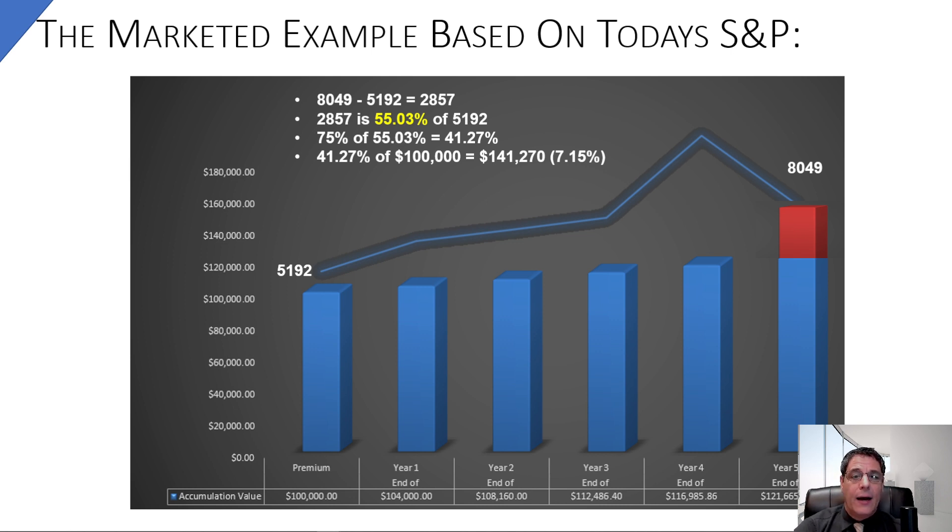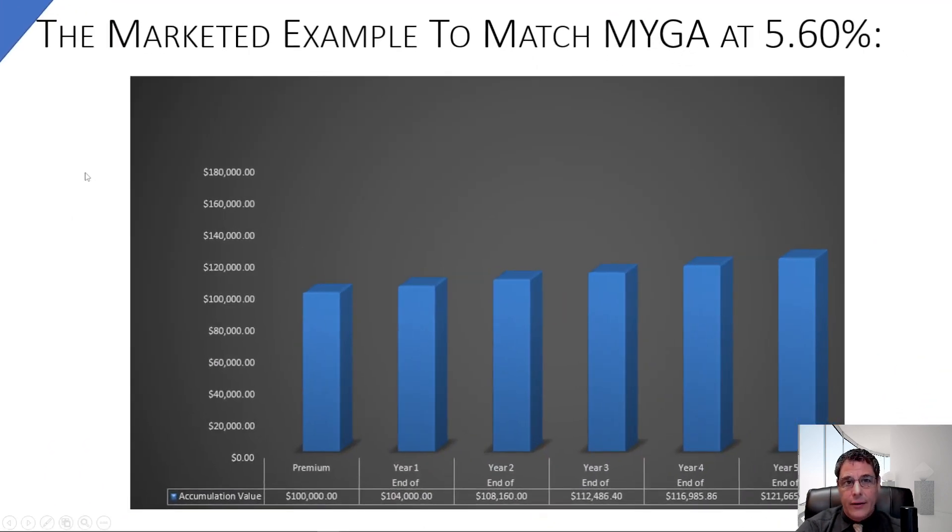Based on their marketed example — I'll call it that because it's been marketed to me by multiple people with the same regurgitated content — this is how it worked out: $141,270 instead of $121,000, so you make an extra $20,000 if the S&P is up 55% in five years. Their example uses S&P around 2,000–3,000, but the real S&P is at 5,000, so you'd end at 8,000. If you think the S&P will reach 8,000 in five years, this is an option.